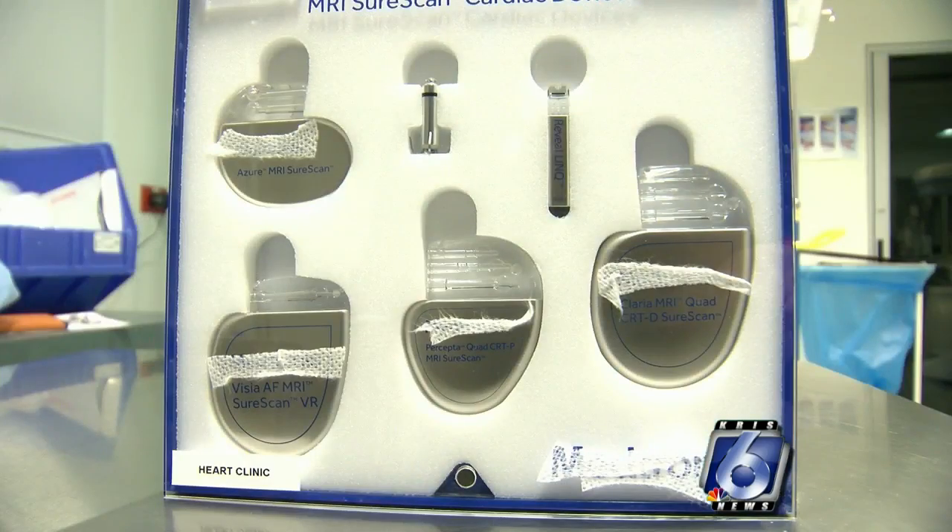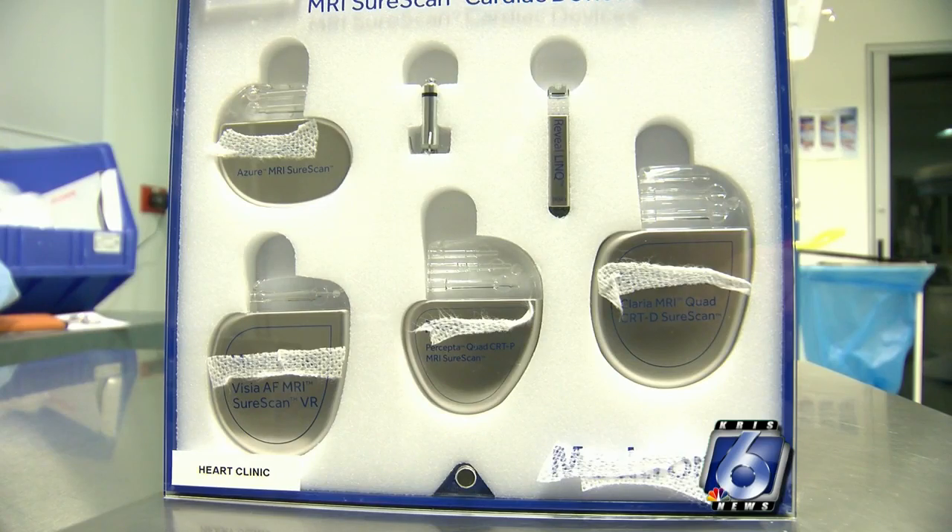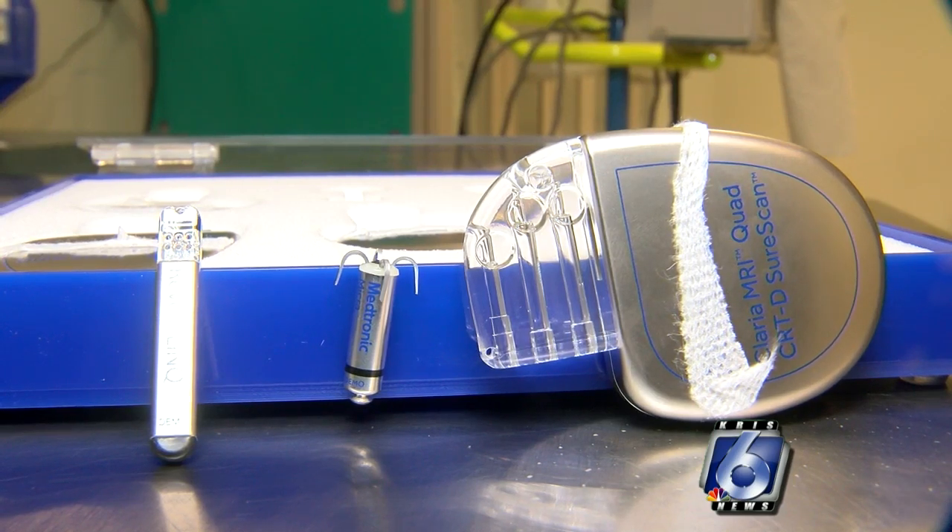A healthy heart has its own pacemaker that establishes its rhythm, but many people need the help of an artificial device. Pacemakers have gotten smaller with better batteries.